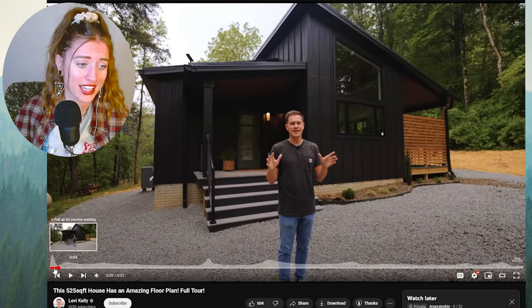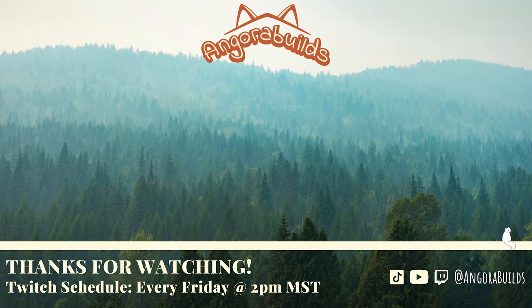I think it's really cute — I would 1000% stay here. That's gonna be my stream for today.